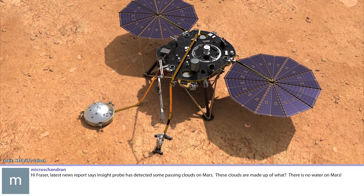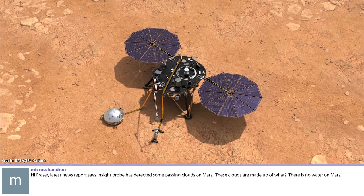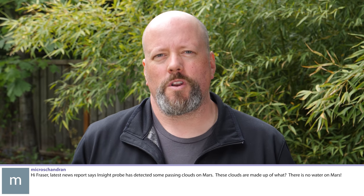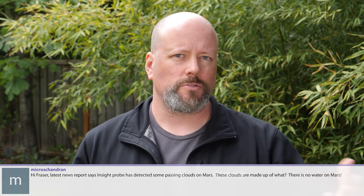The latest news reports say the InSight probe detected passing clouds on Mars. These are clouds made of what - there's no water on Mars? Actually, there's lots of water on Mars. When you look at the polar ice caps, which are clear from many photographs, they are mainly water ice, covered by a thin layer of carbon dioxide that freezes down over winter and then sublimates away in summertime, leaving the water ice behind.